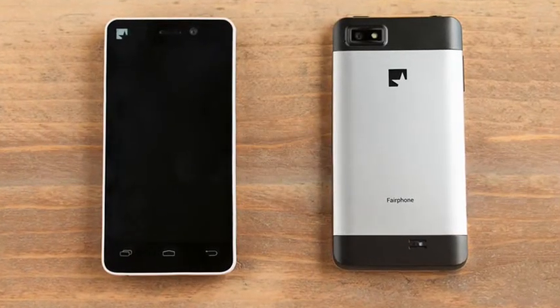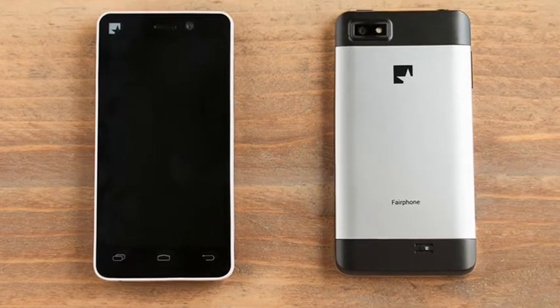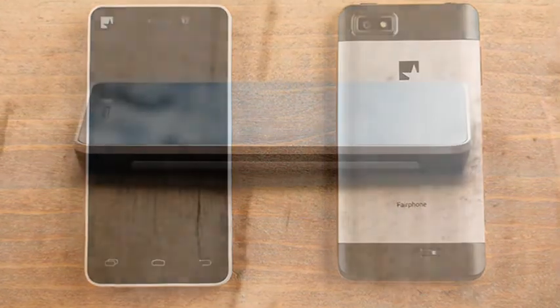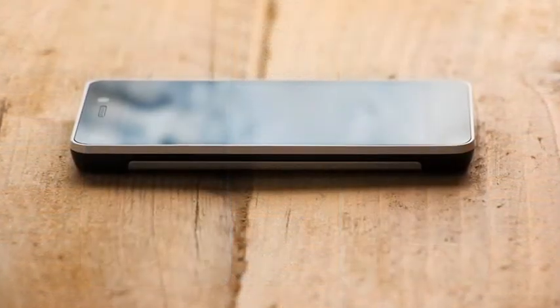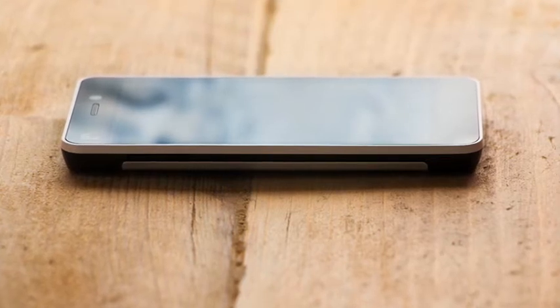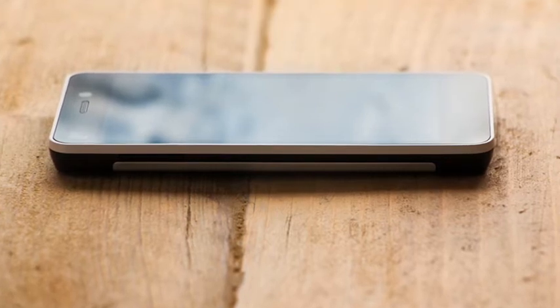The first units started to ship in 2013 with a couple of quite limited runs of 30,000 handsets. 2014 has seen this ramped up with 35,000 shipped so far and another batch of 35,000 on offer. The handset itself costs €310 to order online from fairphone.com, and there are a few local retailers such as the phone co-op in the UK.